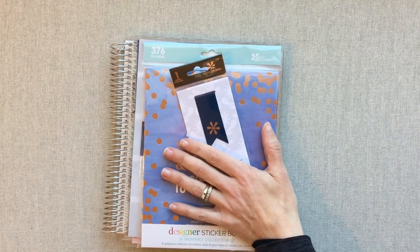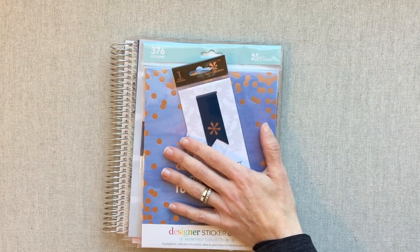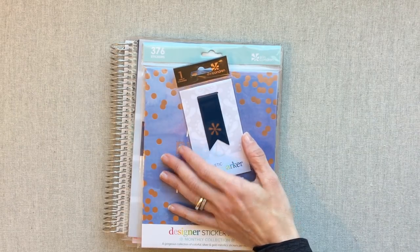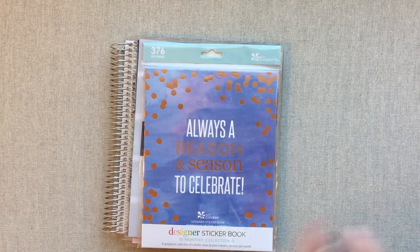I will probably also be doing a whole Erin Condren love it or leave it video on all the different accessories that I've tried from her — let you guys know what I love, what I don't love, what hasn't worked out. At least that video has been on my list to do.